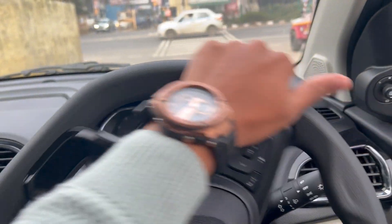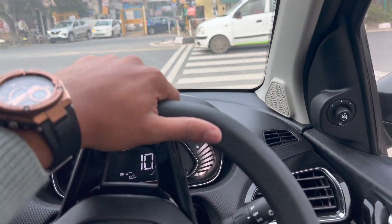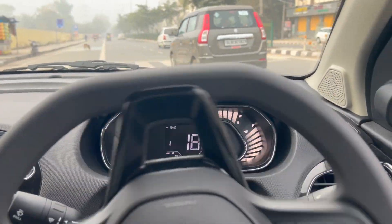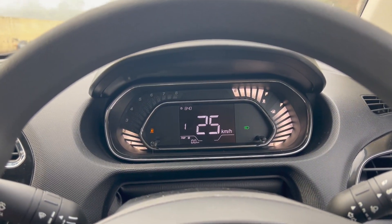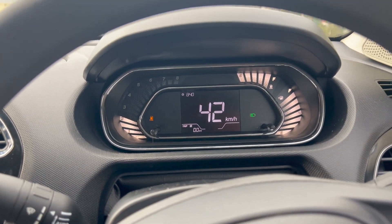I will drive in every condition — I will drive in the city, on the highway, and in traffic, covering around 20 to 25 km. I will share the driving experience review with you. So enjoy the drive.